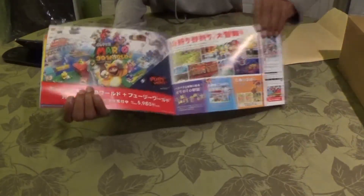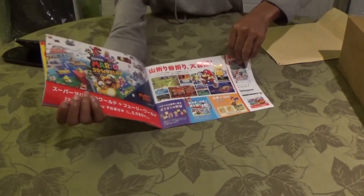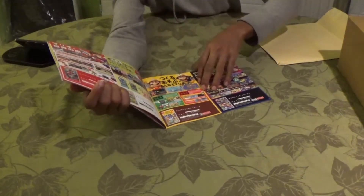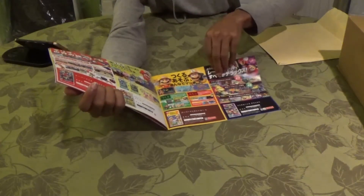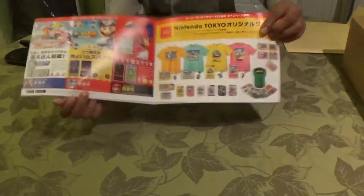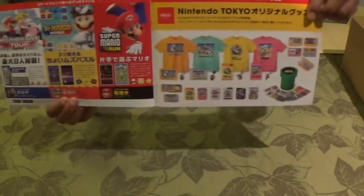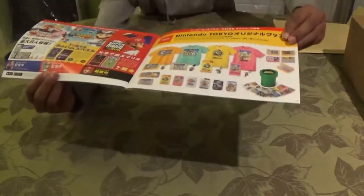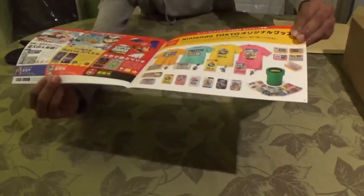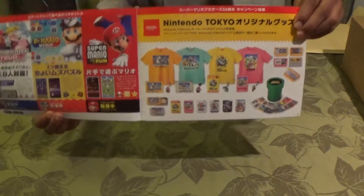We have Super Mario 3D World as part of the 35th anniversary bundle. In the back of the booklet, we have some legendary Super Famicom and Famicom designs with colorful merchandise that makes your mind warp right back to the good old days.